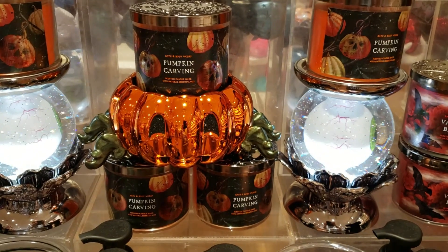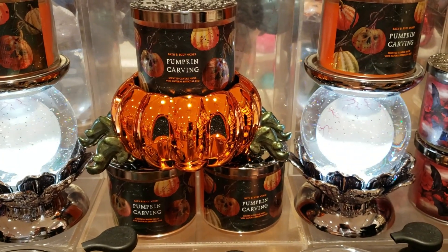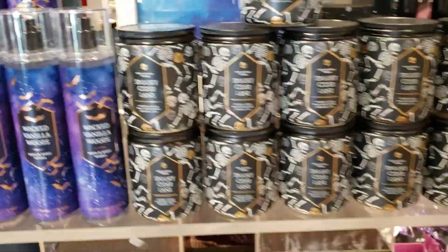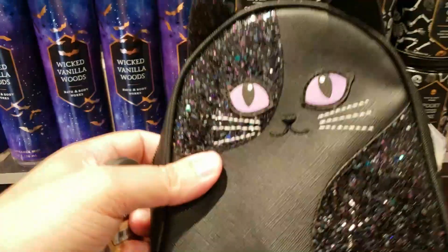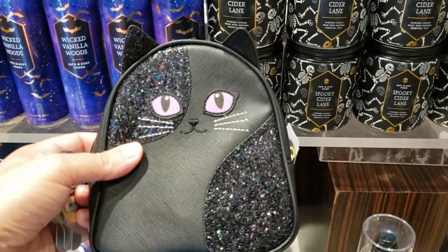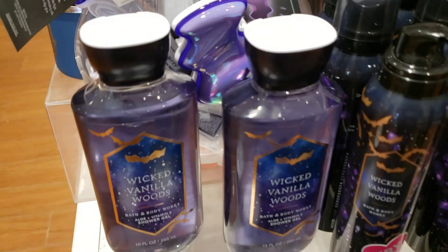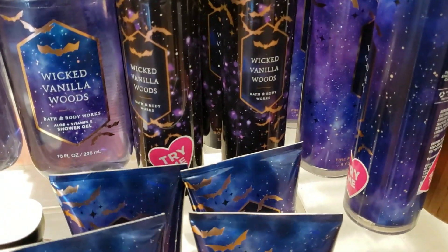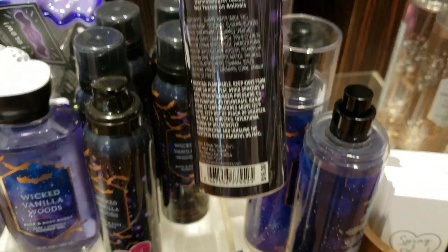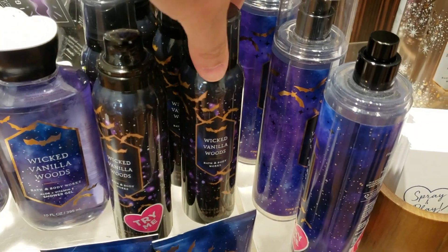We have some of the Halloween display here with the giant eye water globes and the pumpkin spider with some pumpkin carving. We have Spooky Cider Lane single wick candles and some Wicked Vanilla Woods. We also have this little cat cosmetic bag at $16.95 and the neon bat wallflower at $22.50. And the Wicked Vanilla Woods shimmer fizz body lotion — I've seen it in the enchanted candy potion but never Wicked Vanilla Woods, so that was new for me.